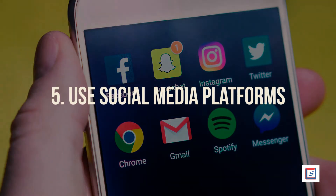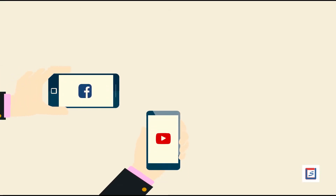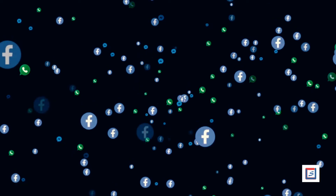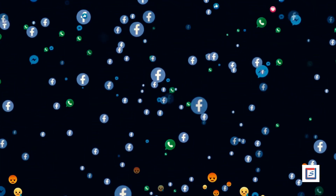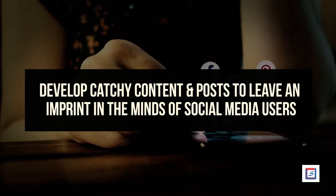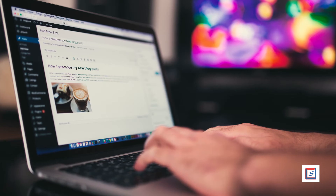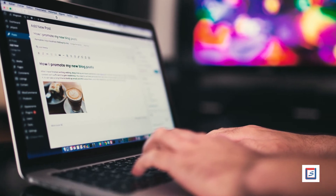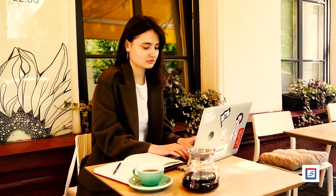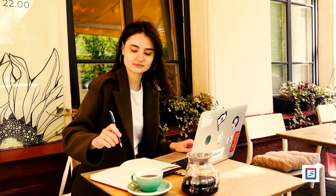Number 5: Use social media platforms. Social media platforms are popular on account of their wide reach. You can connect with many people using platforms like Facebook, Twitter, etc. Develop catchy content and posts to leave an imprint in the minds of social media users. Engage with customers through your active presence. Publish articles and blogs with relevant, good quality content, written with the customer's psychology in consideration. Promoting your business over social media platforms can get you more customers.